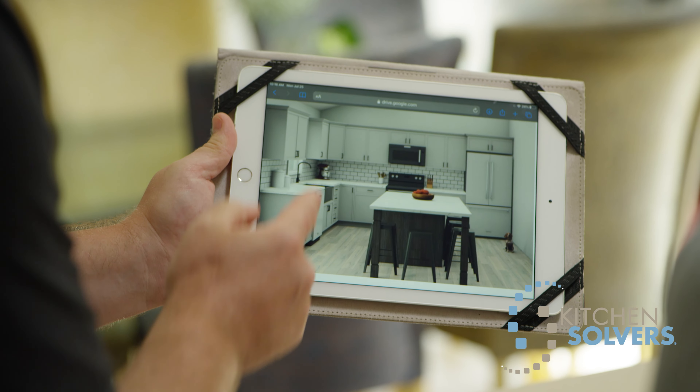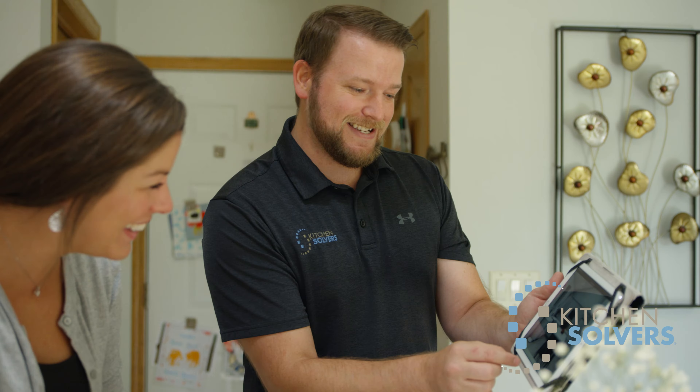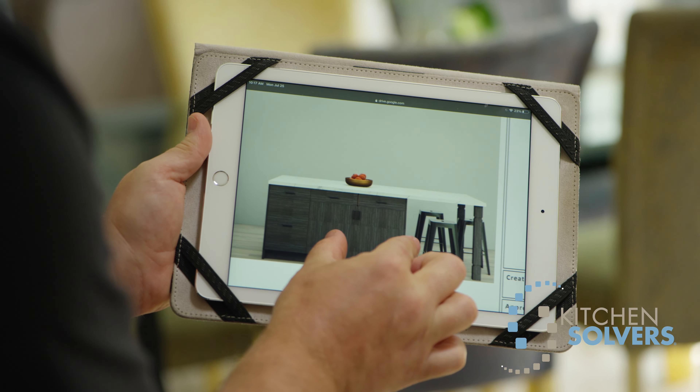When Kitchen Solvers explained to me a little bit more about the refacing project, they said if you like the layout of your kitchen, we can keep this portion and we can design an island. And I'm like absolutely, sign me up.